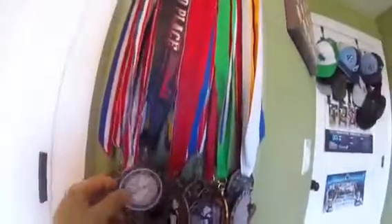Here is my closet. And then when you move over here, this is my wrestling medals. Here's all my medals. I don't know how many that is.